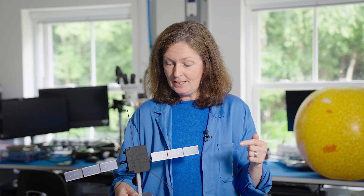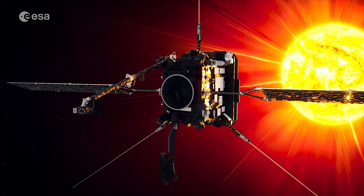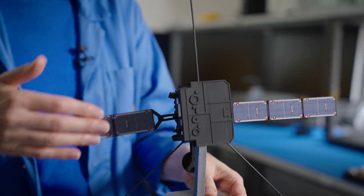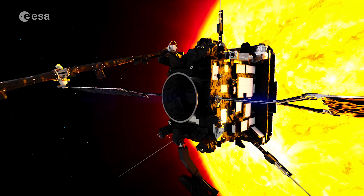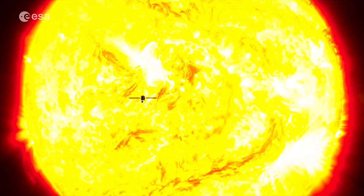I study the Sun using different spacecraft, for example like this one here. This is a model of Solar Orbiter and this is in orbit around the Sun right now, and we built some of the instruments on the spacecraft here in this laboratory. This explorer goes close into the Sun, takes lots of measurements, and allows me to do physics to understand why the Sun is such an explosive and dynamic star.